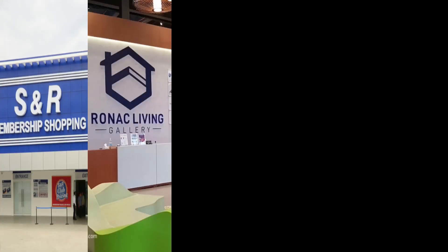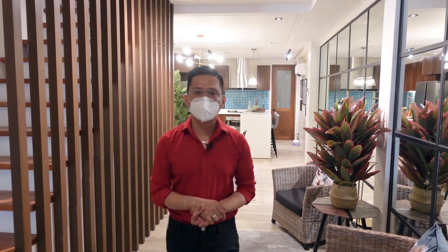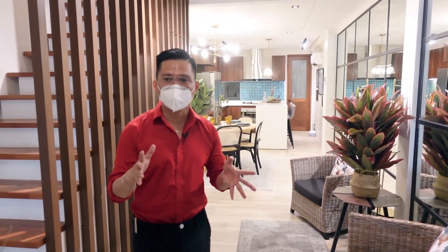Commercial establishments nearby include SNR Shaw, Ronac Living Gallery Shaw, Mandaluyong Foam Shaw, Shangri-La Plaza, The Podium, and Rockwell. It's also close to schools like Saint Pedro Poveda College, La Salle Greenhills, Savior School, Immaculate Conception Academy, Ateneo de Manila Rockwell Campus, and PUP San Juan Campus. Hospitals nearby are The Medical City, VRP Medical, and Cardinal Santos Medical Center.